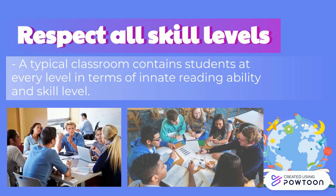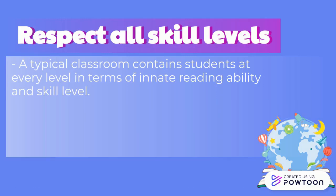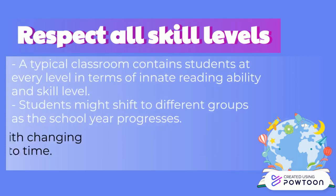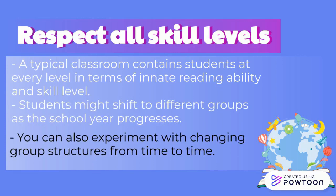You may do this after they take the initial assessment. Students might shift to different groups as the school year progresses. Be flexible and make sure that the students are in the group that fits them best throughout the school year. You can also experiment with changing group structures from time to time.